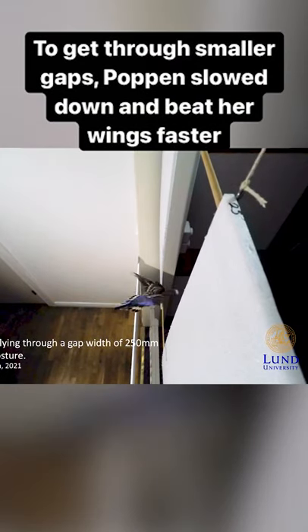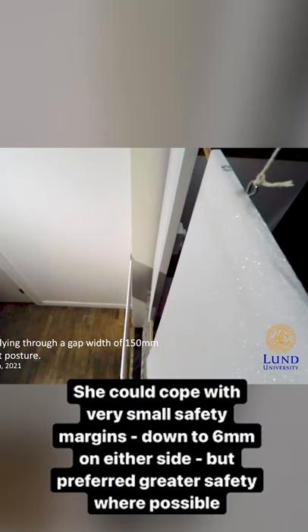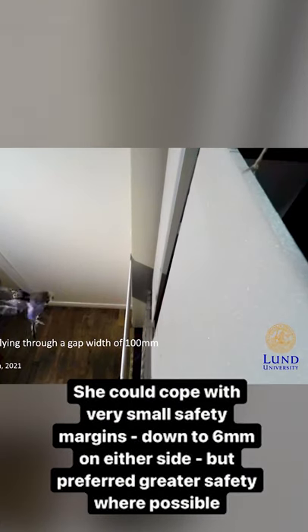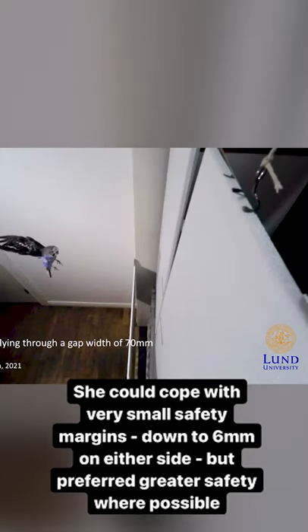To get through smaller gaps, Poppin slowed down and beat her wings faster. She could cope with very small safety margins, down to 6mm on either side, but preferred greater safety where possible.